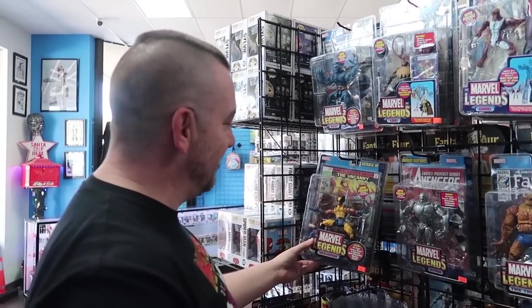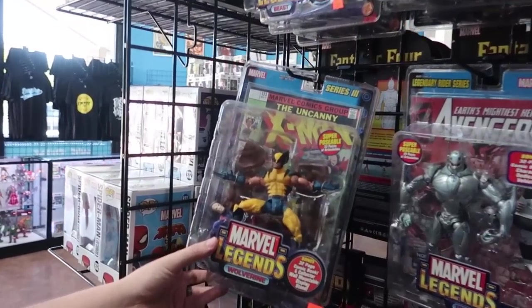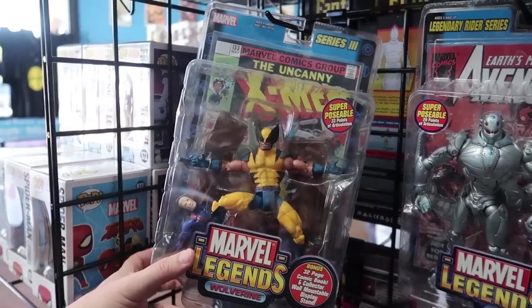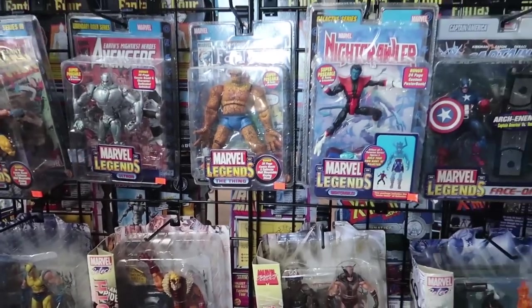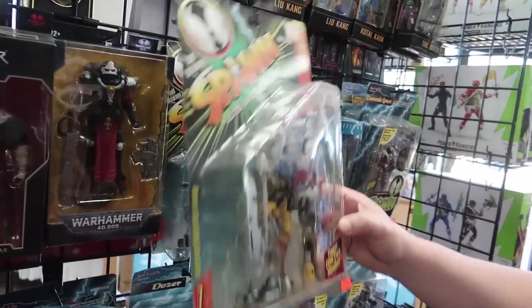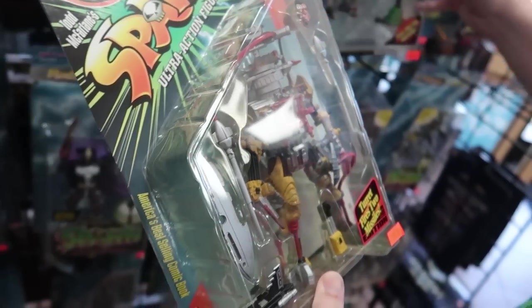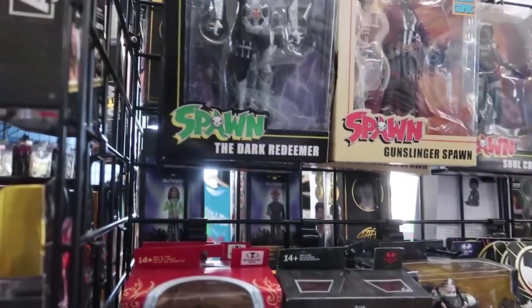Seriously, Wolverine — how unarticulated he is by today's standards, and yet when this came out, so excited. That Ultron's really cool. Spawn — lots of Spawn, there's always lots of Spawn. They're cool though, I can't deny it. Every time I see them I always look at them. I like the designs.